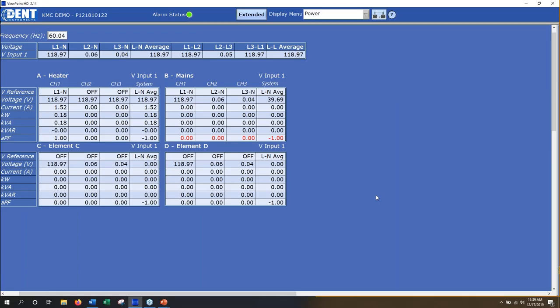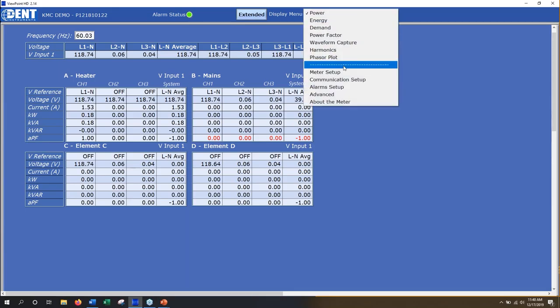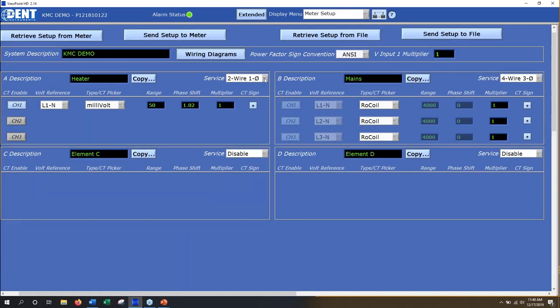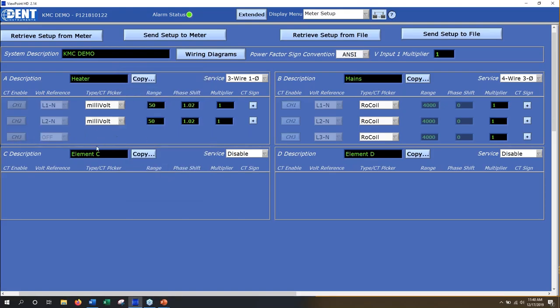There is a question: when you have two CTs and channel three turned off, are they still being factored into the LN average field? No — things that are turned off are not included in the average. For example, under meter setup, if you pick a three-wire one-phase system it will leave channel three off; when it reports that average, it's not going to include the zeros that would make up channel three.